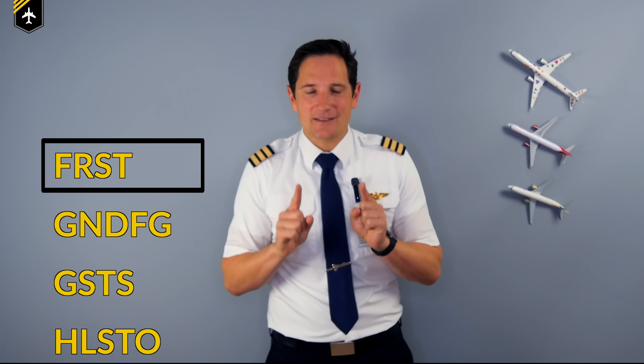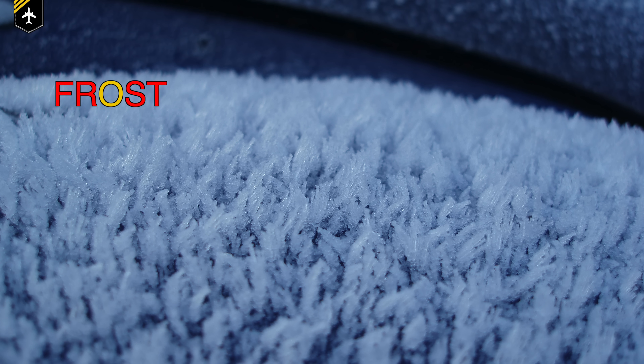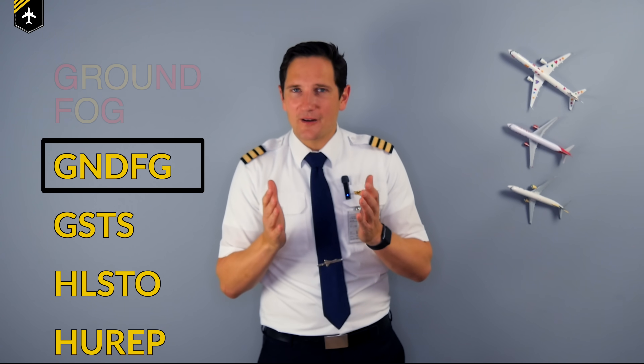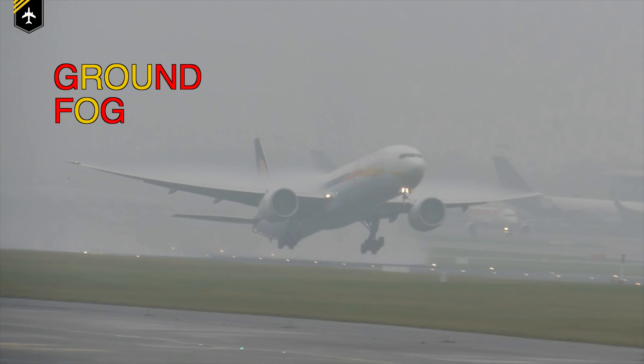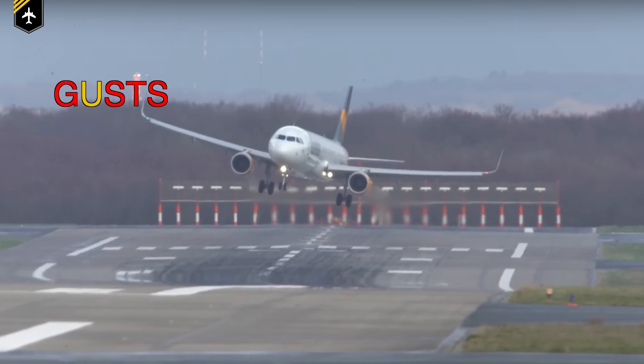FRST — as good as frost looks coating your lawn on a cold morning, in aviation it can be very hazardous. Frost increases the weight of your aircraft and roughens the surface it contaminates, thus slowing down the airflow over the wings, resulting in flow separation and loss of lift. GNDG — ground fog is a phenomenon where dense fog accumulates near the ground heavily affecting visibility. When visibility in misty conditions is less than one kilometer, we talk about fog. GST — wind gusts are something a pilot definitely wants to be informed about when coming in for landing.